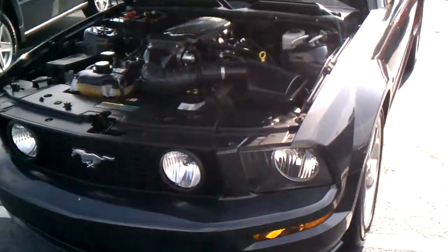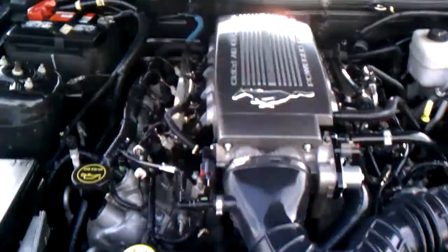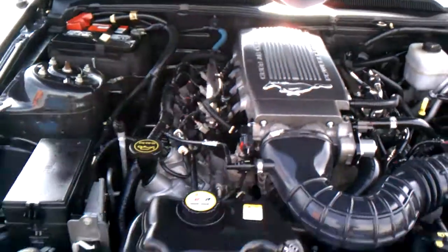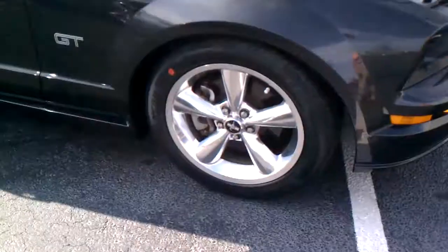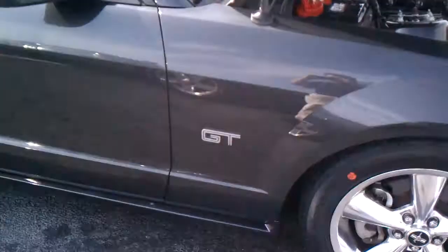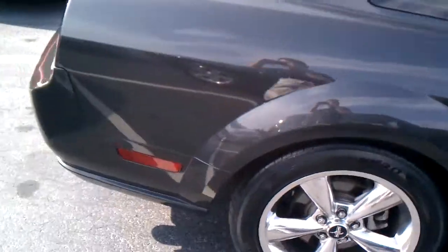Hey Sam, this is Jesse from Beach Automotive. We got your 2007 Mustang GT right here. Gorgeous motor, beautiful silver color, nice shiny wheels, and this thing is clean. I see my reflection in it.